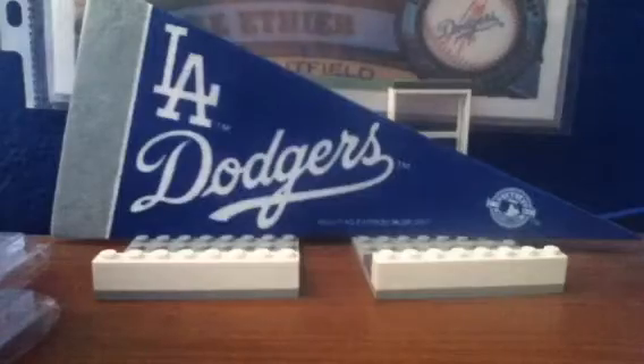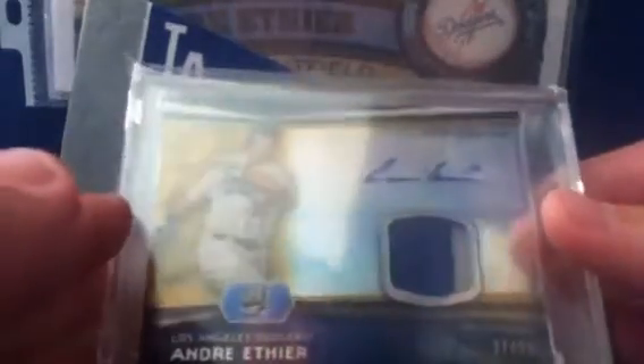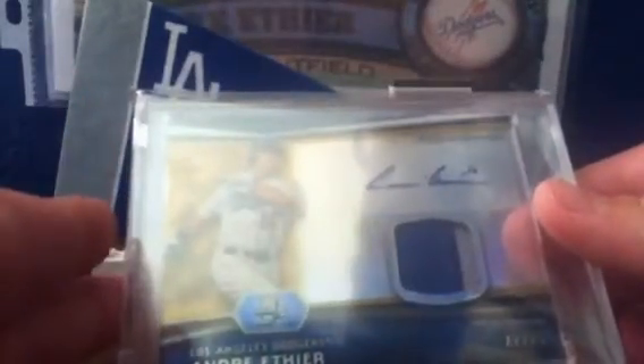Coming in at number 2: 2012 Bowman Platinum Andre Ethier Gold Refractor Patch Auto, number 27 of 50. Two-color patch. Really cool card.